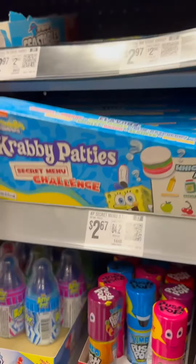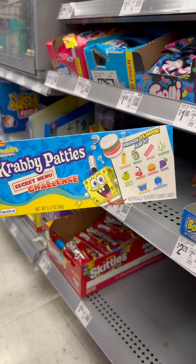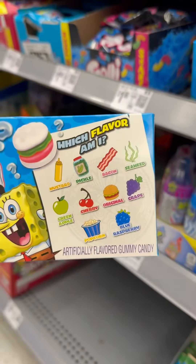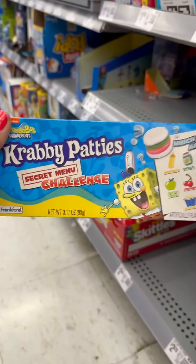Like and subscribe for more. I just found these new Krabby Patty Secret Menu Challenge at Walmart for $2.67 in the checkout aisle, and it looks like it has all this stuff right here. I don't know, it's brand new and it's cool.